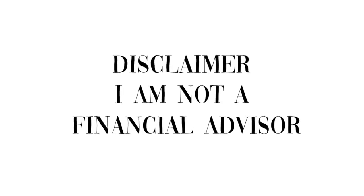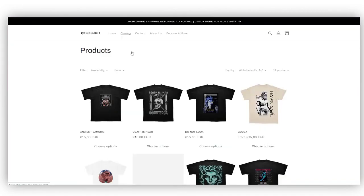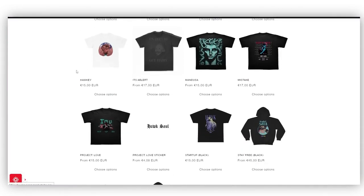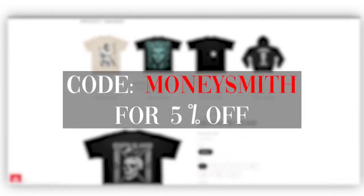Small disclaimer: I am not a financial advisor and I do not condone any of this. This video is sponsored by Hawksaw. Browse through high quality streetwear t-shirts with fair prices. Make sure to check out hawksaw.com and use the code below for a 5% discount.